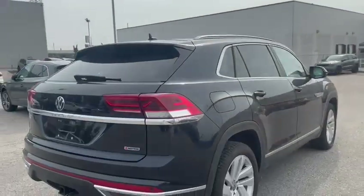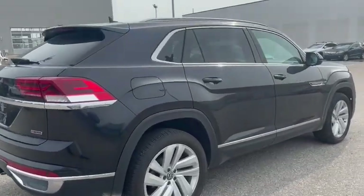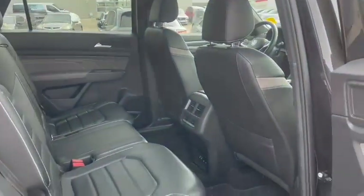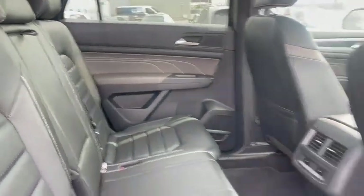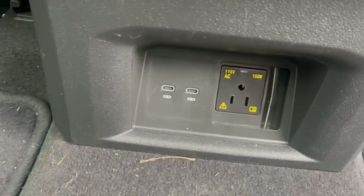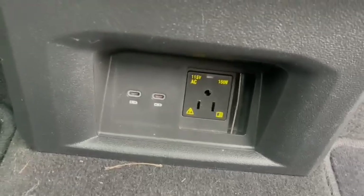Coming on to the passenger side of the vehicle, let's make our way inside. Spacious back seats. Your rear seats will get three seats, USB-C and a 110V outlet. You've got a beautiful panoramic sunroof.